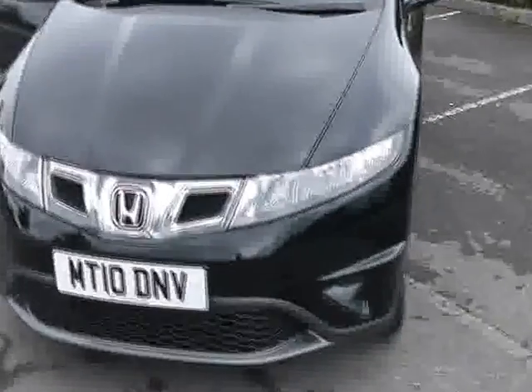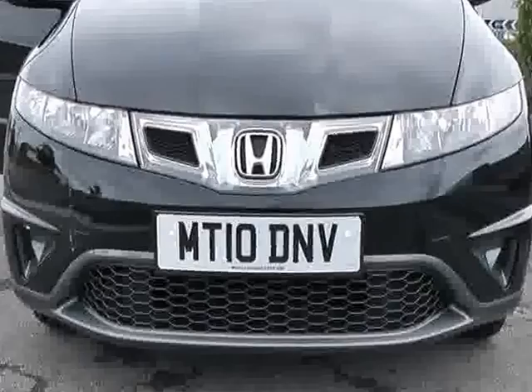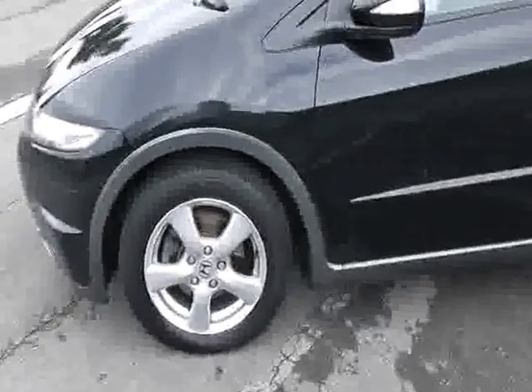As you'll notice on the front of the car, you'll see the distinctive Honda chrome effect on the front — a very pretty looking car indeed. Combined with Honda's reputation for reliability and being a good driver's car, this makes a really good alternative to a lot of family cars.